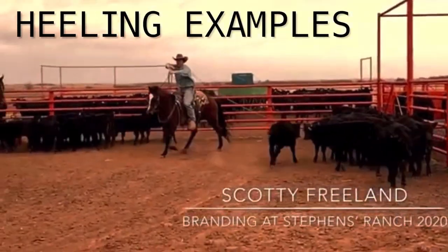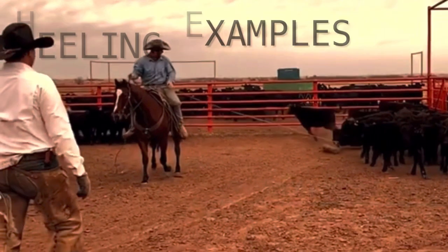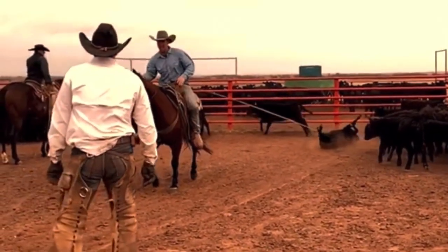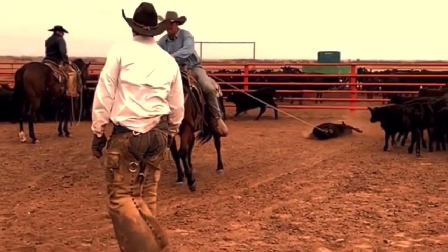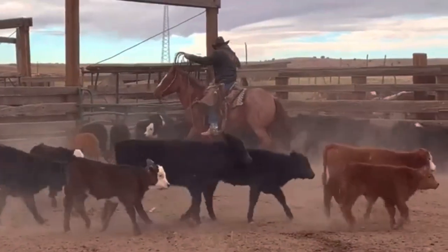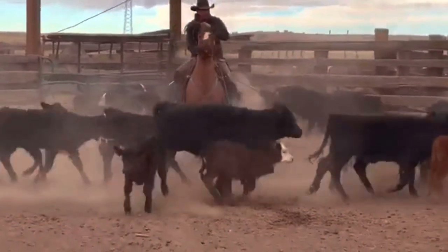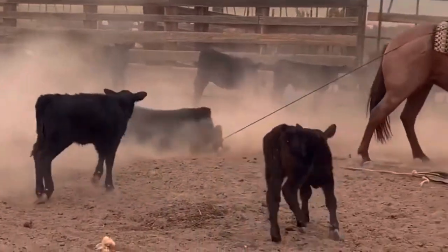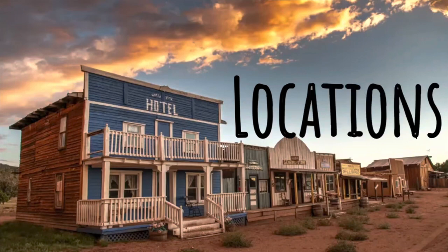The reason why cow punchers say that they tie on is because in rough brush country it's way harder to hold the dally. If that cow is running into the brush, they would rather have both hands free to move the brush away. I got that from an article on Western Horseman.